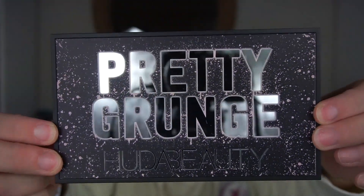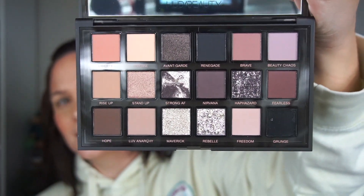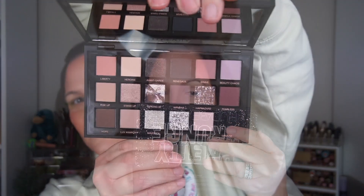Hey guys, welcome back to my channel! Today we get to play with the new Huda Beauty Pretty Grunge palette. As you can see, this is mirrored lettering on a plastic case. And here is the palette - I'm actually pretty surprised. There is plastic on it, I just couldn't see it at first. You get a nice full-size mirror, which is actually really nice.